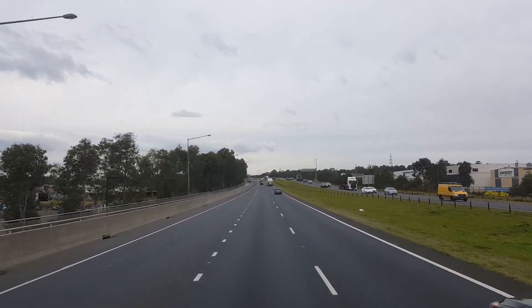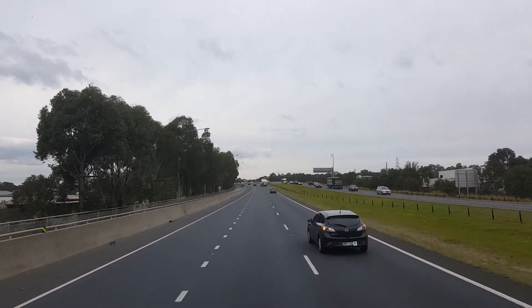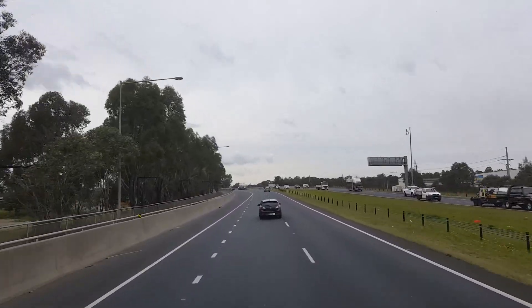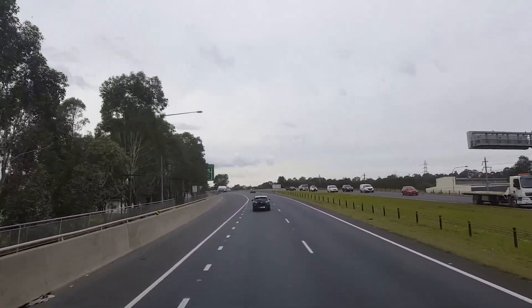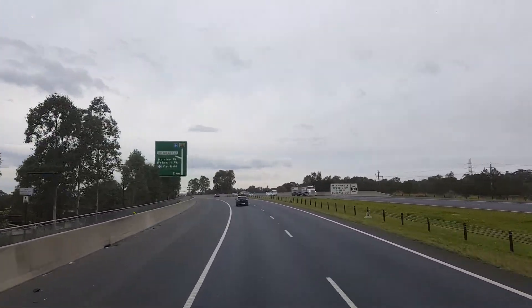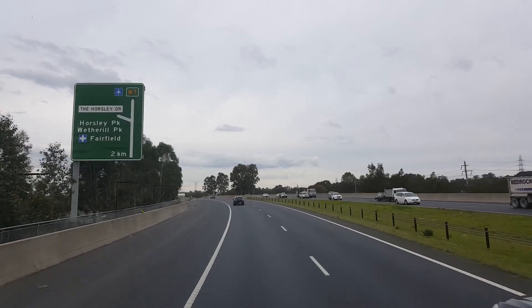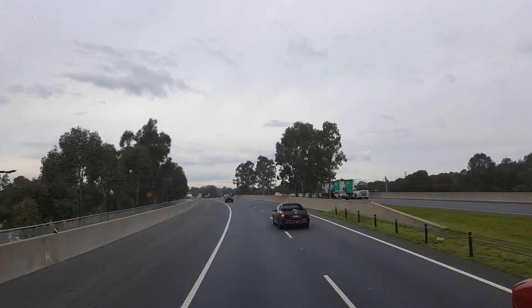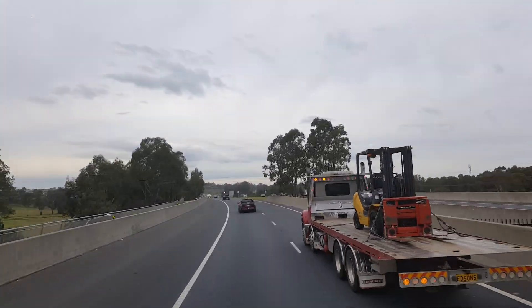It's a flat deck we've got behind us. It's 24 pallets total, stacked 20 high.